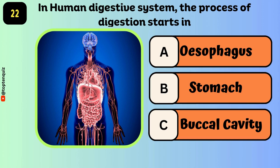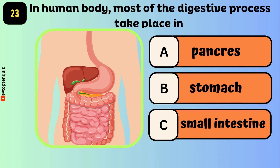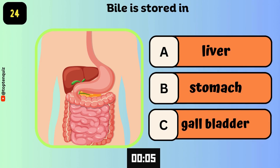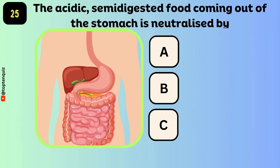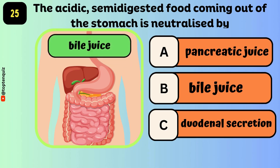In the human digestive system, the process of digestion starts in — the answer is the buccal cavity. In the human body, most of the digestive process takes place in — the answer is the small intestine. Bile is stored in — the answer is the gallbladder. The acidic semi-digested food coming out of the stomach is neutralized by — the answer is bile juice.